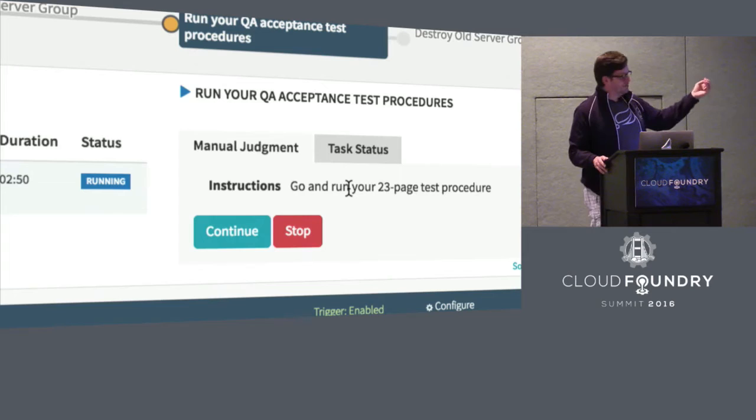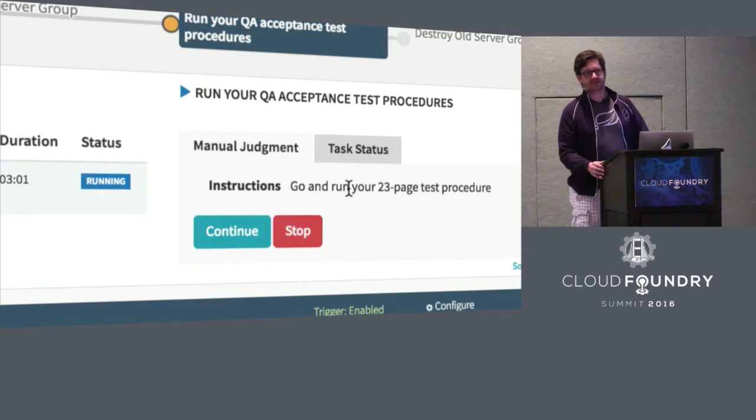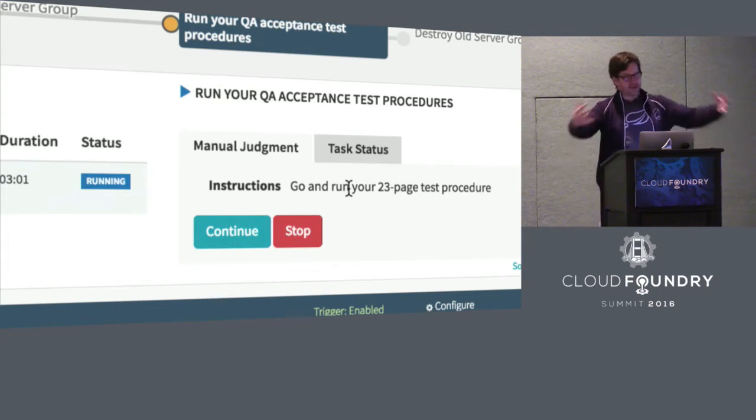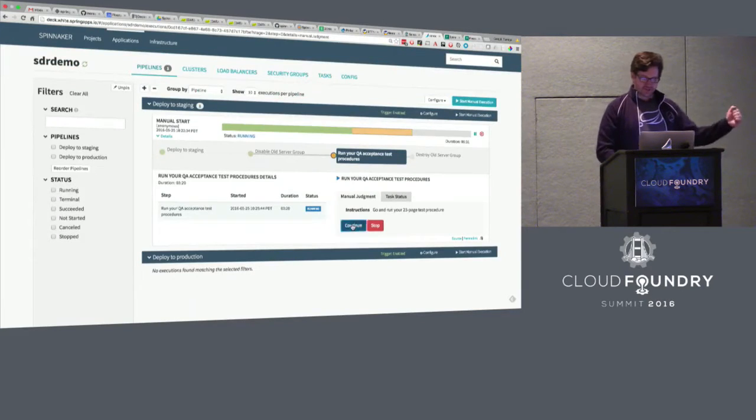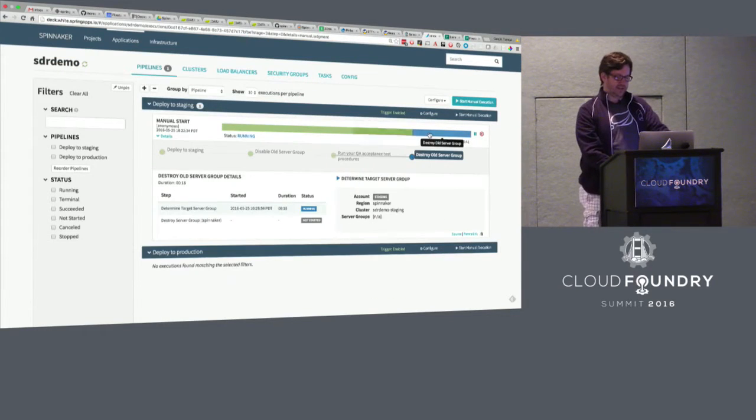I like the idea of email notifications for this kind of stuff, so management can look and say: the QA team has gotten 20 emails in the past two days about running tests. That's either an indication that our procedure is too laborious and we need to make it more efficient, or it's exactly the oversight we want — the procedure is doing what we want, and management can keep their arms around what's happening while still getting some benefit of continuous deployment. So I'm going to say I ran the test procedure and it went great, and it's going to proceed to the last step — destroy old server group.